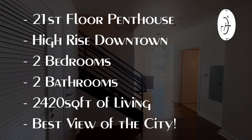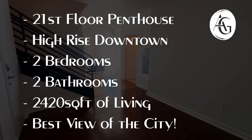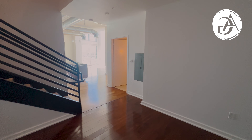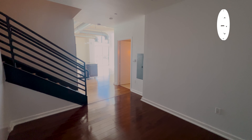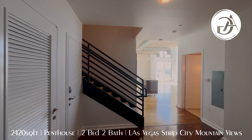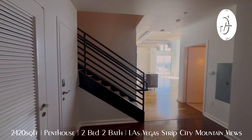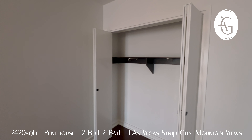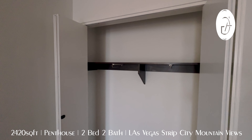Welcome everyone to beautiful Las Vegas, Nevada. I'm Andrew Guyant with Simply Vegas and I have something special today. You don't want to miss this one. We're up here on the 21st floor of the Newport Lofts, downtown Las Vegas, checking out this penthouse unit on the top floor. We have a two-story unit here, two-bedroom, two-bath, 2,420 square feet, listed under a million dollars.